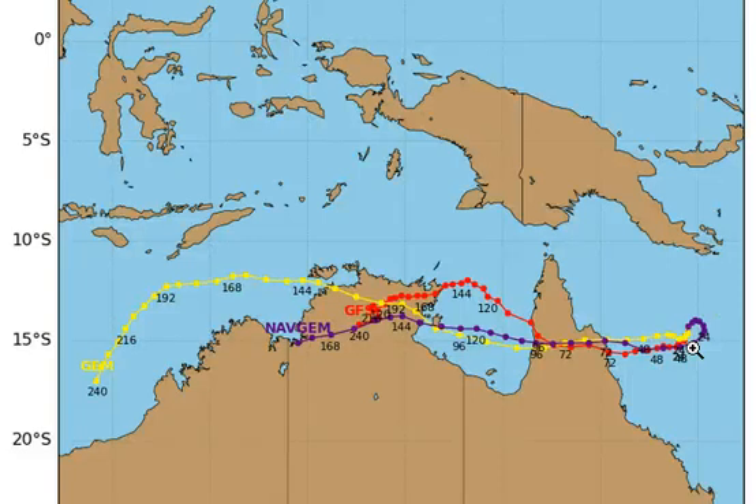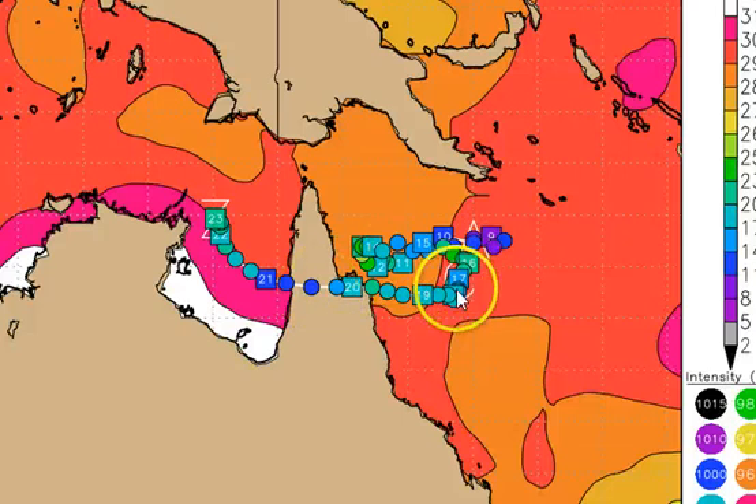That seems to be a little bit unlikely. The system is tracking fairly slowly to the south — it would need to stop in the next couple of hours and then track directly west for these models to verify. The UKMET model has the system completely stopping, coming to a direct standstill in the next 6 to 9 hours, and then tracking directly west and crossing just to the north of Cooktown.